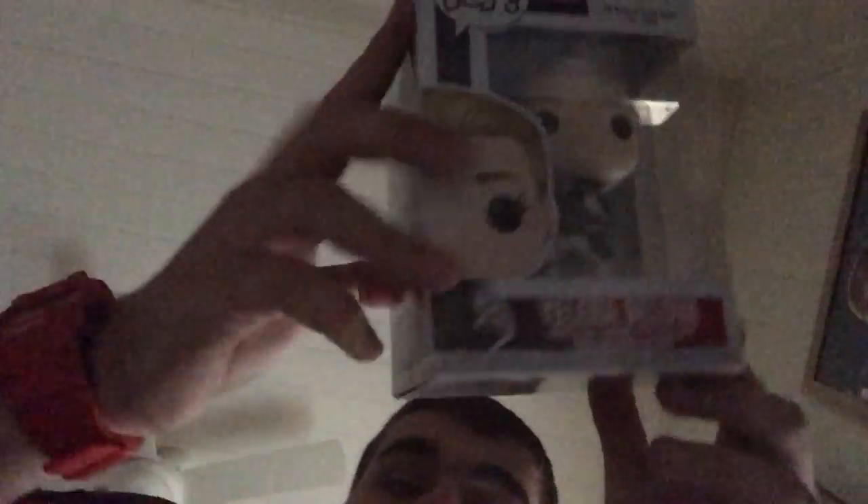The next is Black Widow in the white suit. And then I have, also for Black Widow, the Black Widow in the gray suit. And also Yelena Belova from Black Widow. I'm gonna have a major role in this movie.